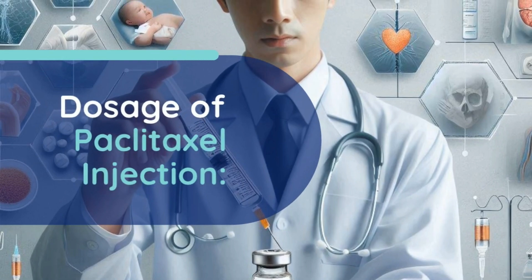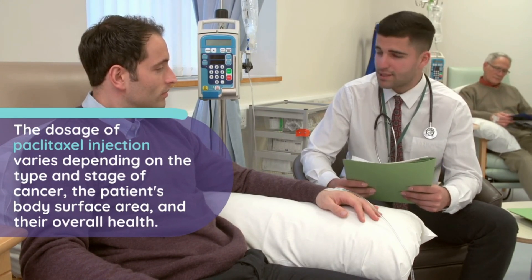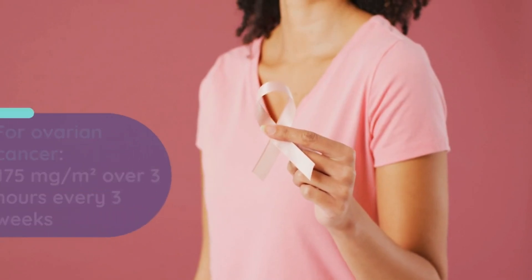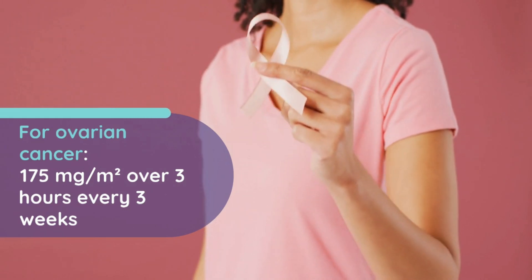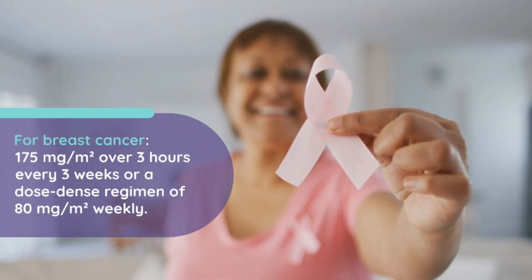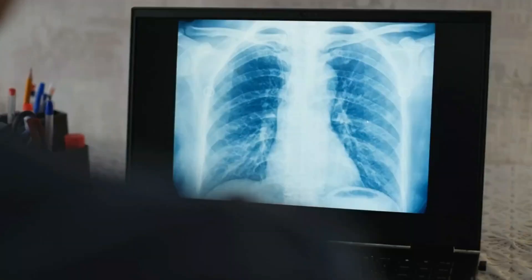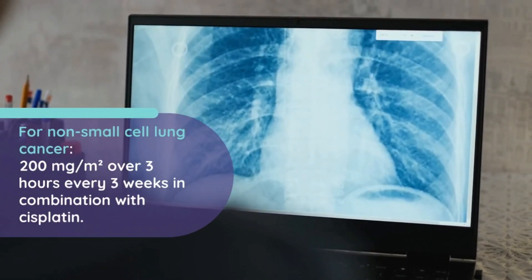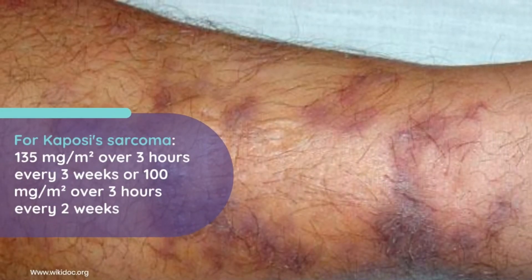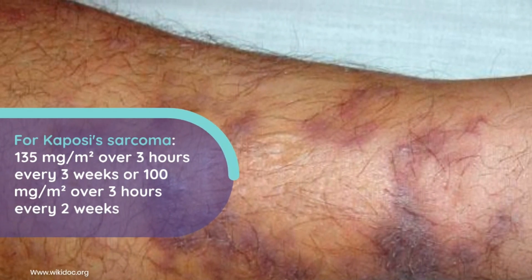Dosage of paclitaxel injection. The dosage of paclitaxel injection varies depending on the type and stage of cancer, the patient's body surface area, and their overall health. For ovarian cancer, the dosage is 175 milligrams per square meter over three hours every three weeks. For breast cancer, the dosage is 175 milligrams per square meter over three hours every three weeks, or a dose dense regimen of 80 milligrams per square meter weekly. For non-small cell lung cancer, the dosage is 200 milligrams per square meter over three hours every three weeks, in combination with cisplatin. For Kaposi's sarcoma, the dosage is 135 milligrams per square meter over three hours every three weeks, or 100 milligrams per square meter over three hours every two weeks.